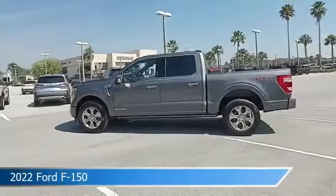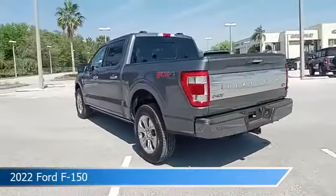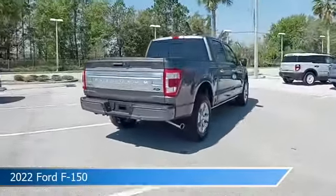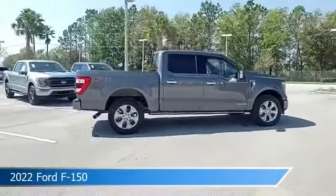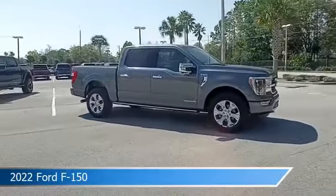Take a look at this 2022 Ford F-150. Equipped with an automatic transmission in carbonized gray metallic, this car comes with some great features including adaptive cruise control, brake assist, adjustable pedals, alloy wheels and more. Come in and check it out today.